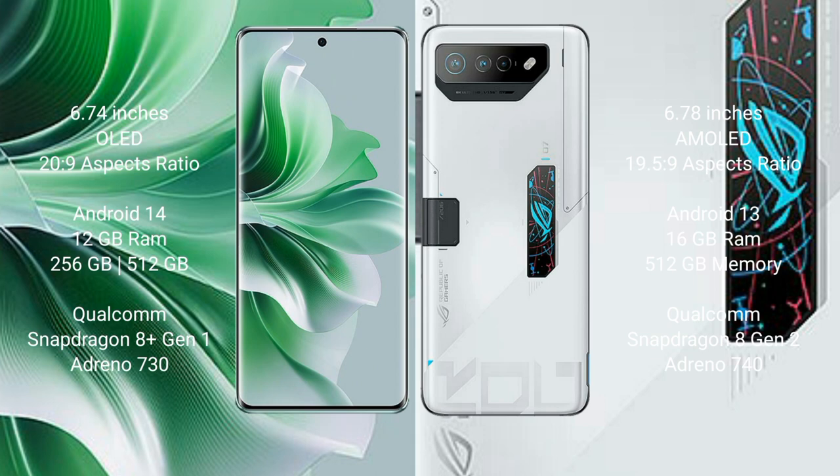OPPO Reno 11 Pro comes with 12GB RAM and 256GB internal storage, Qualcomm Snapdragon 8s1 processor, and GPU Adreno 730. Asus ROG Phone 7 Ultimate comes with 16GB RAM and 512GB internal storage, Qualcomm Snapdragon 8